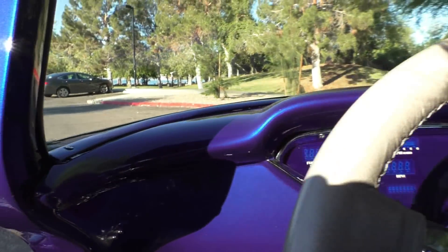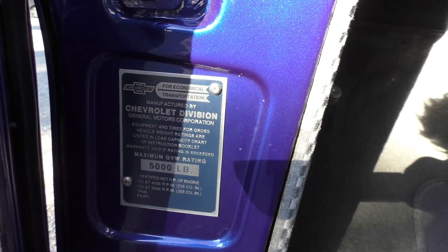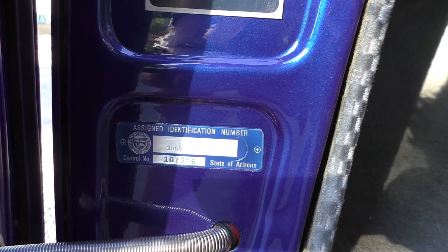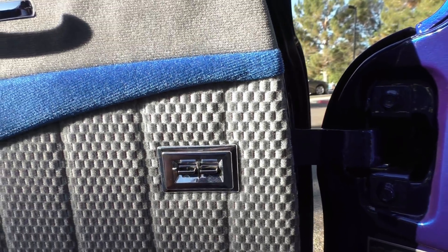The factory VIN tag — the body patent tag — is here. It has an Arizona reassigned VIN on it because of the front suspension upgrade in the front, which makes it legal in all 50 states. Power windows like we talked about.